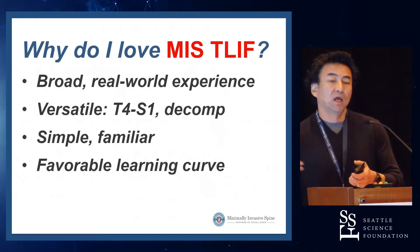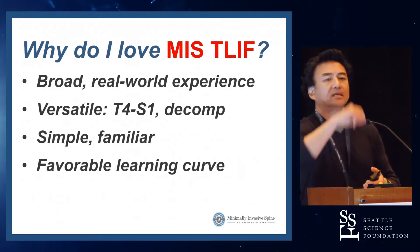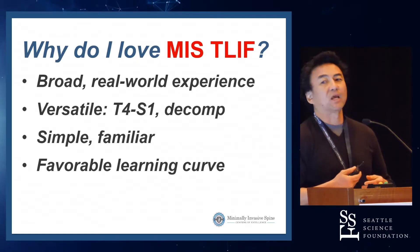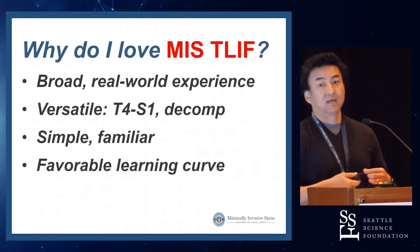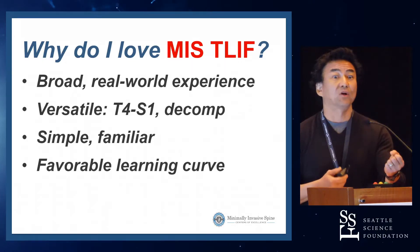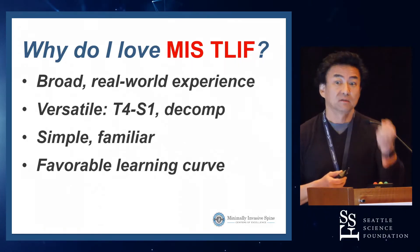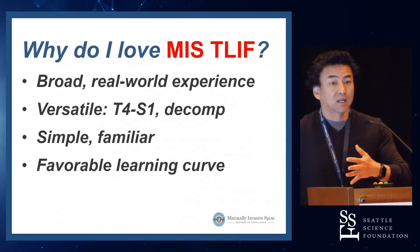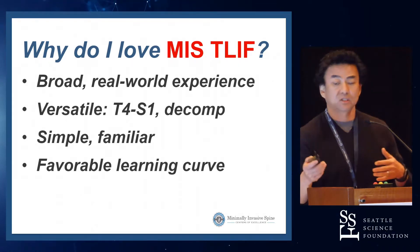The lateral seems like it's the easiest, but it's one of those things where if the lateral goes well, it's the easiest thing in the world. If it doesn't go well, it's a long, ugly, scary day — because doing an LLIF wrong can be lethal. It's very difficult to kill somebody with an MIS-TLIF. In a lateral, it can happen very easily.